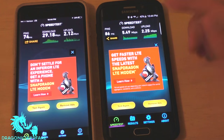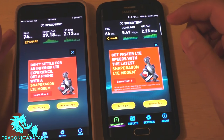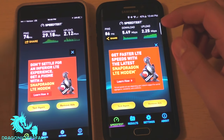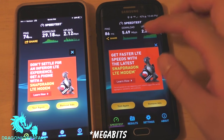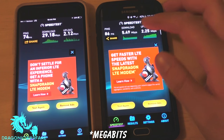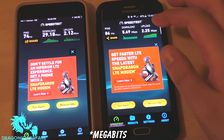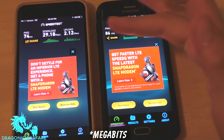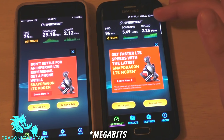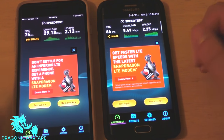On Verizon contract we got 74 ping, 29.18 Mbps download. Page Plus got 86 ping and 5.49 Mbps down, 2.12 Mbps upload. The upload is actually a lot better on Page Plus — that's pretty cool. Let's run it one more time just for the sake of it.